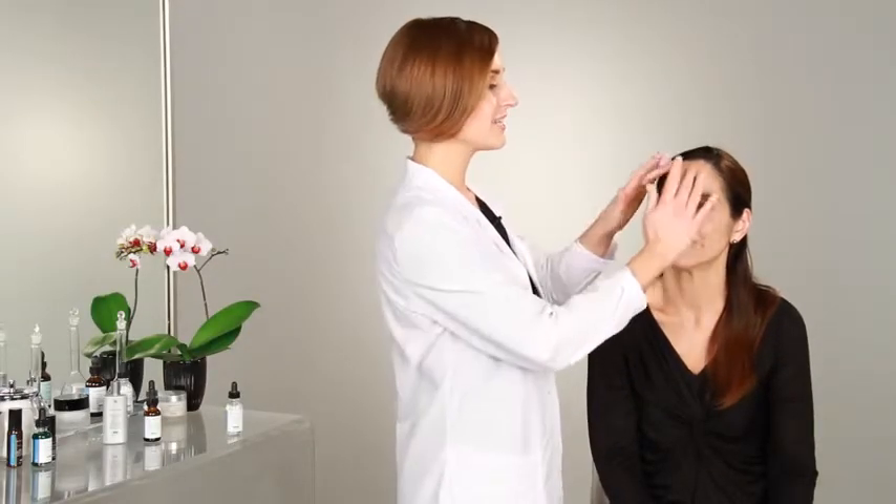You can see how gorgeous Arlene's skin looks. It's smooth, it's glowing, it's soft, and it's supple. And this is after just one application of a hyaluronic acid gel.